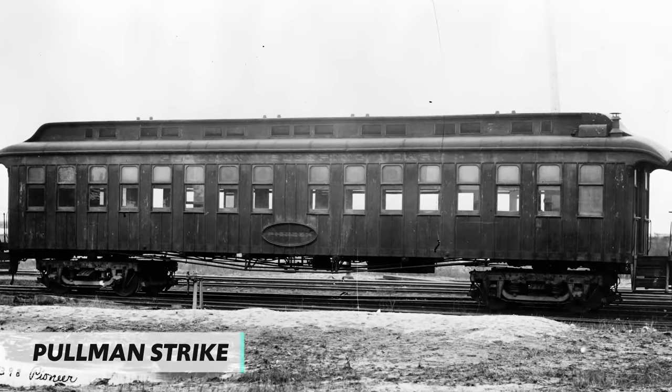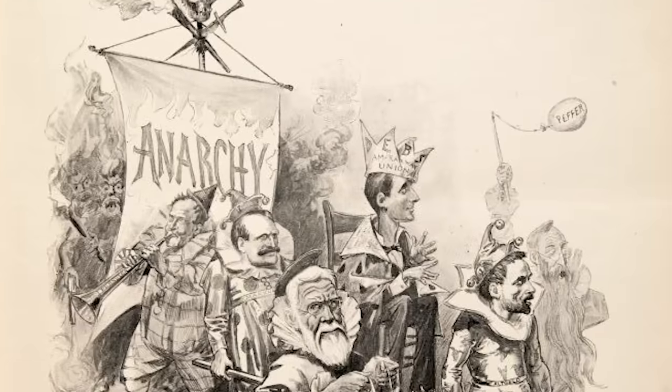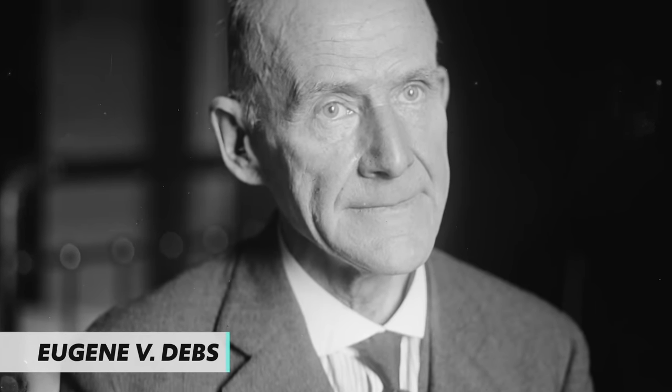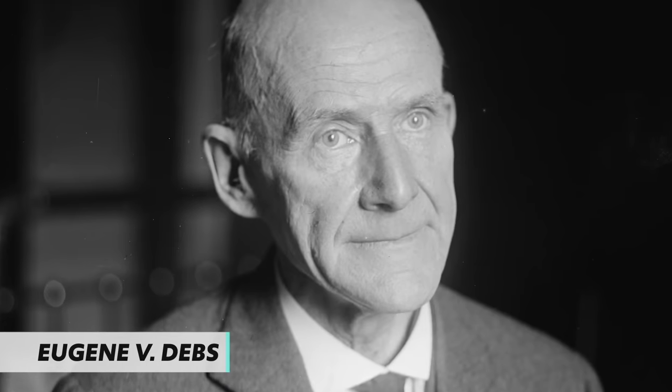Another significant strike was the Pullman Strike near Chicago. The Pullman Company manufactured sleeping cars for trains, and when the Panic of 1893 hit, George Pullman decided to cut the wages of his workers. When union workers came to bargain with him, he fired all of them, and the rest of the workers went on strike. Union leader Eugene V. Debs directed his members not to work on any trains that had Pullman cars in them. Railroad owners, not surprisingly, were on Pullman's side, so they hooked up Pullman cars to trains carrying federal mail — meaning if workers interfered with the trains, they had the federal government to answer to. Eugene Debs and other leaders were eventually jailed for hindering rail traffic of federally authorized trains, and the strike was essentially broken.